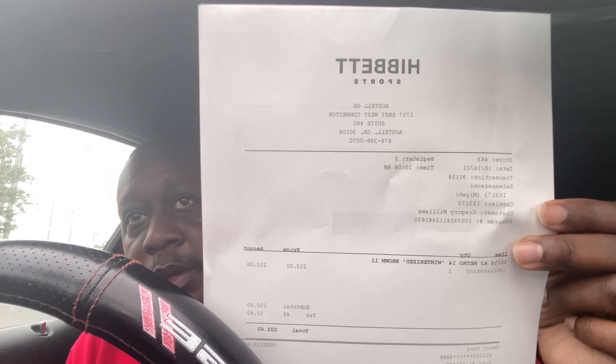We got the shoe! I don't know why they gave me this big-ass receipt.